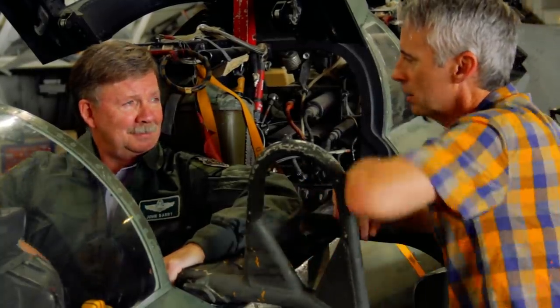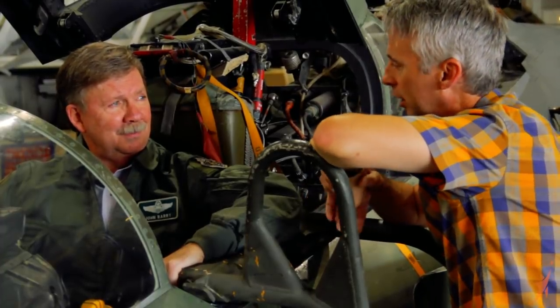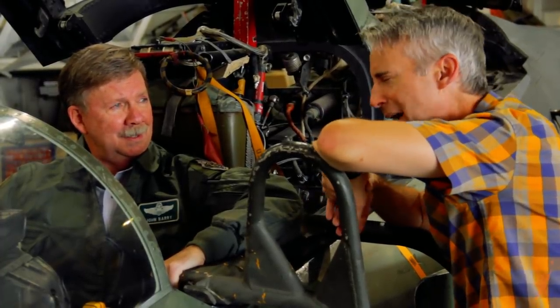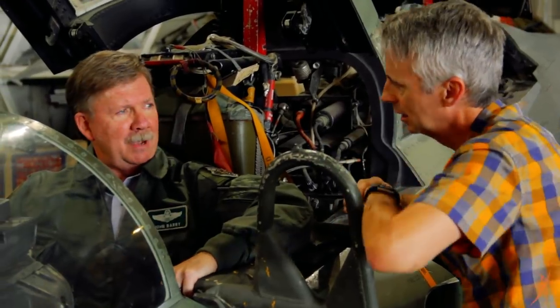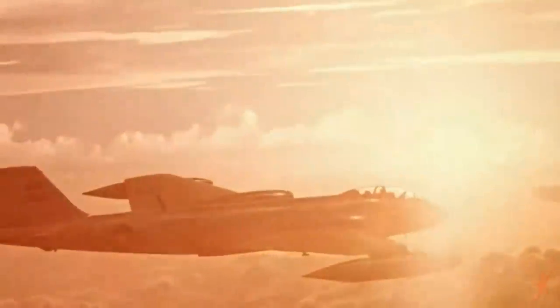I remember you and I talking one time about when you guys were carrying B61 nukes — which we actually have one here — and you had to wear an eye patch. Yeah, it's kind of strange to think that you're flying a combat airplane and you're carrying an eye patch. But the risk was if a nuclear detonation went off somewhere in front of you, you'd be blinded. So the first thing you do is put the eye patch on when you got into the target area, and hopefully if nothing went wrong, you'd be all right. But if it did, you'd lift the eye patch and you have one good eye. That's how crazy it was.